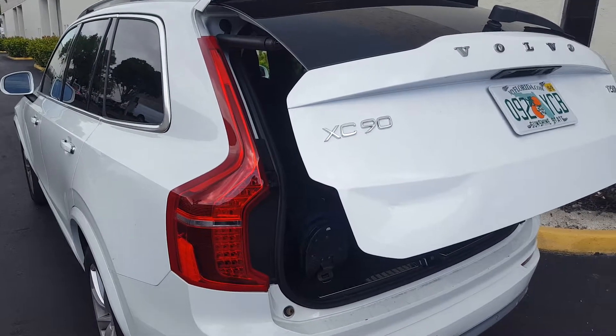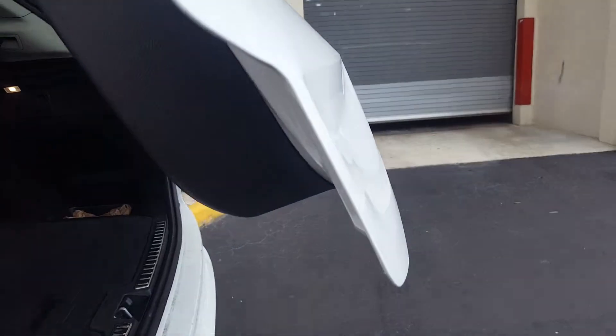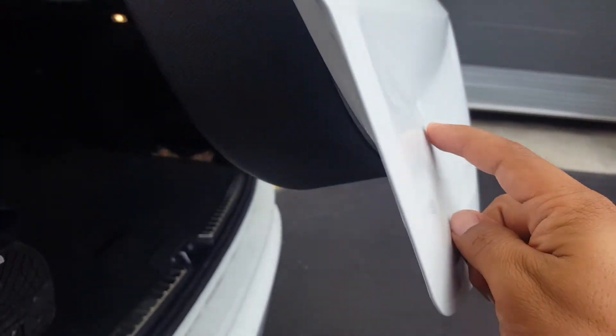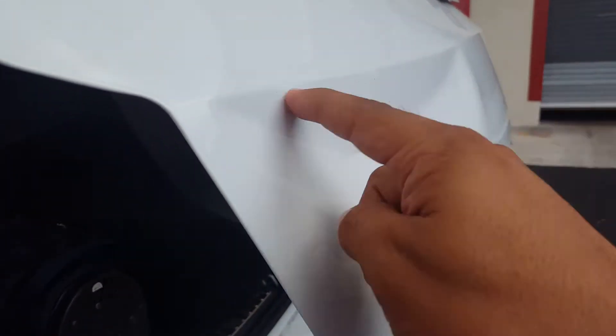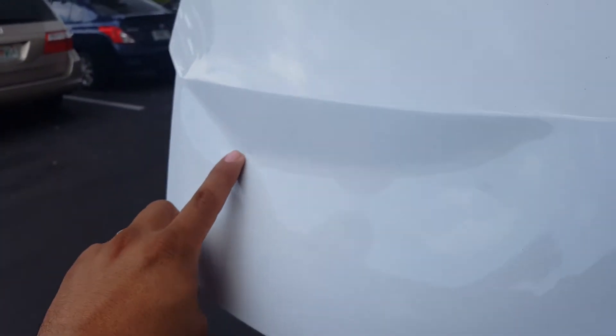We have a 2016 Volvo XC90 with a dent on the trunk. As you can see here, the point of impact stretched everything else. This little smile here can be removed, and this right here is going to leave a little bit of a glare, but it would be a good finish.